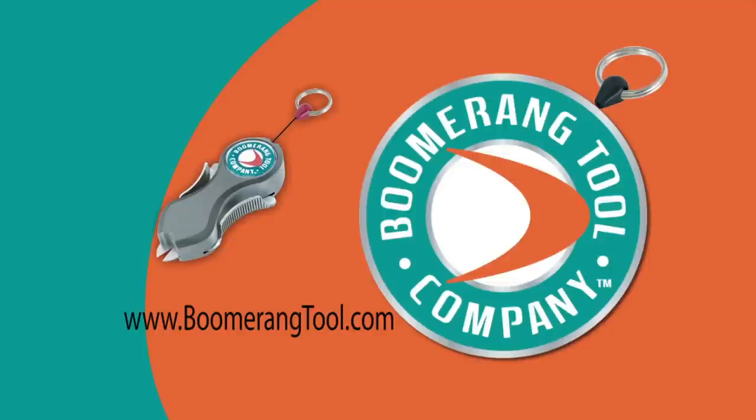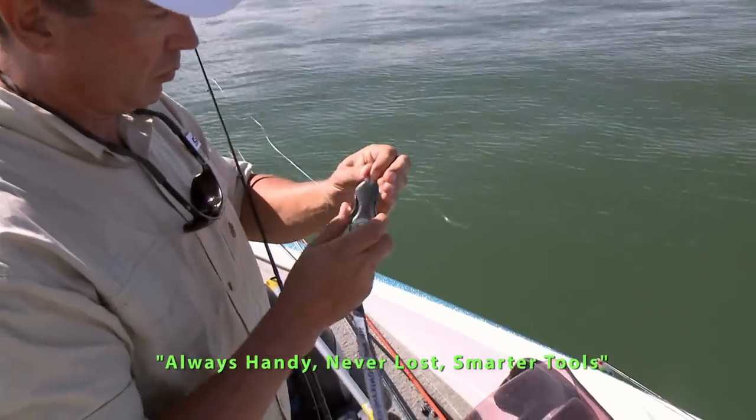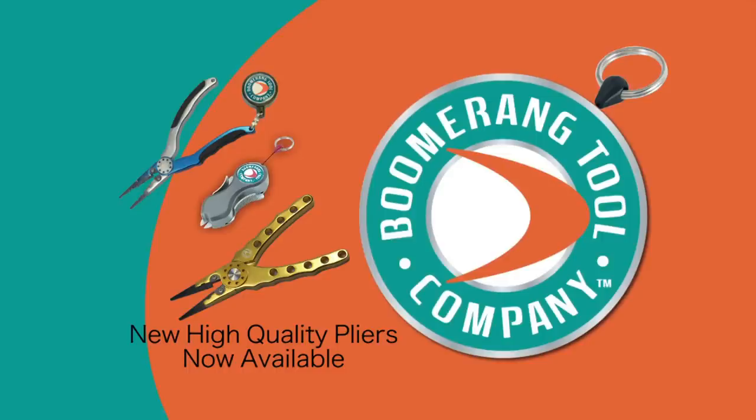Visit our website at BoomerangTool.com to learn more about our snip and our other great fishing tools. Our slogan is always handy, never lost, smarter tools, and it won't take much of your time to see why we are the best new fishing tools on the market.